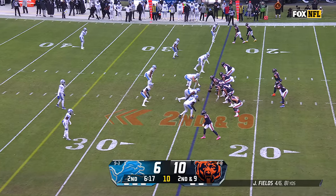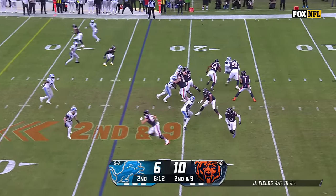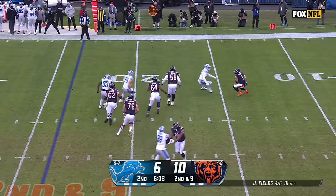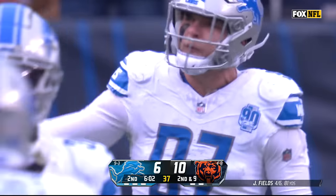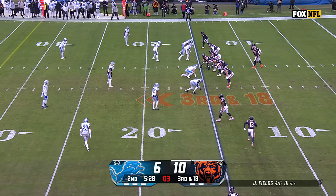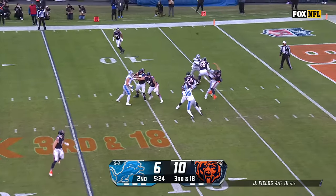Nothing but pure entertainment — must-see television week in and week out. Second and nine. Fields. They are really bracketing Aiden Hutchinson — he's trying to catch up to Justin, never gave up on that play. They had two guys on Aiden Hutchinson. Third and long, just a four-man rush, and it gets to Fields.